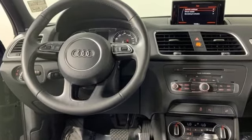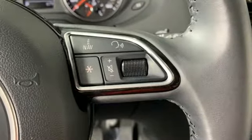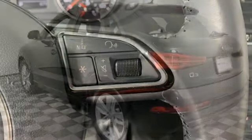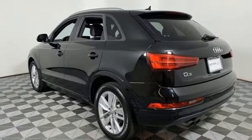Kelley Blue Book finds that in addition to the image boost an Audi immediately grants, you'll be treated to a refined ride quality, sophisticated design, and premium amenities. Audi doesn't follow trends — it sets them.